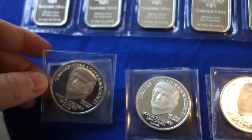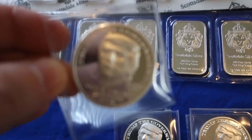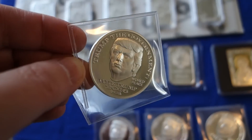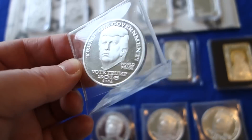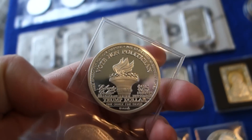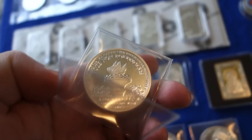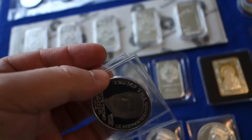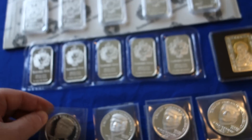I purchased some Trump coins — or rounds. It's weird; I don't usually purchase rounds, but I did this for the history of the event. The guy that made these was producing them well before Trump was making a name for himself in politics.